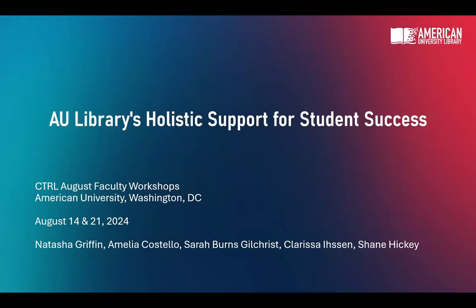Welcome to AU Libraries Holistic Support for Student Success. I'm Sarah Gilchrist. I am a librarian with the School of International Service and School of Public Affairs, and I work with graduate students.